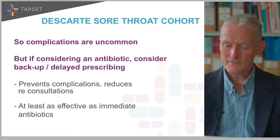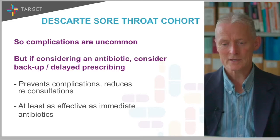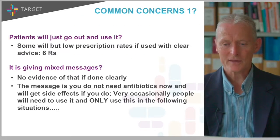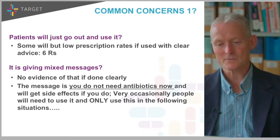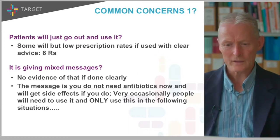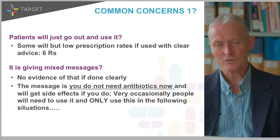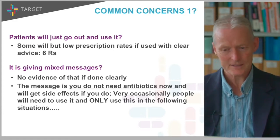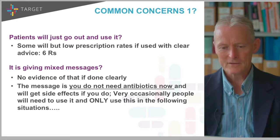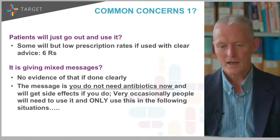It doesn't need to be used all the time. What are the common concerns about using it? The first and commonest concern is that people will just go out and use it. That's true — some will. But if you do delayed prescription properly using the six R's, all the trials show there will be relatively low antibiotic use. The second common concern is whether this gives mixed messages. There is that capacity if you're unclear about it, but the whole point is to say you do not need antibiotics now. Using the six R's, there's no evidence that you're giving mixed messages at all — belief in antibiotics is very similar comparing no versus delayed prescription.